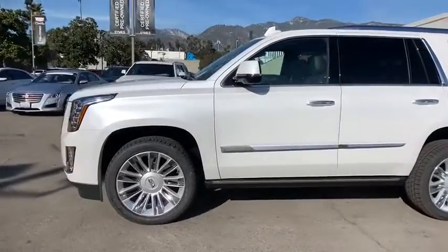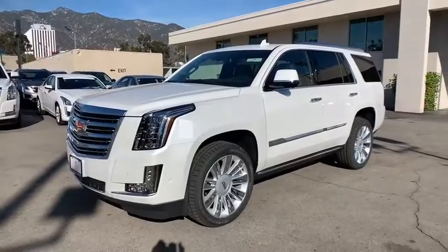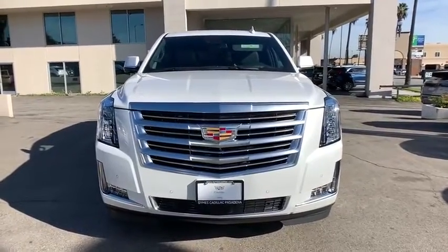Remote engine start, power passenger seat, lane departure warning, steering wheel audio controls, leather wrapped steering wheel, Bluetooth, adjustable steering wheel, power steering, aluminum wheels, floor mats, cruise control.